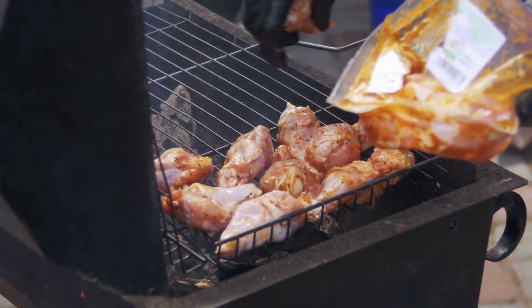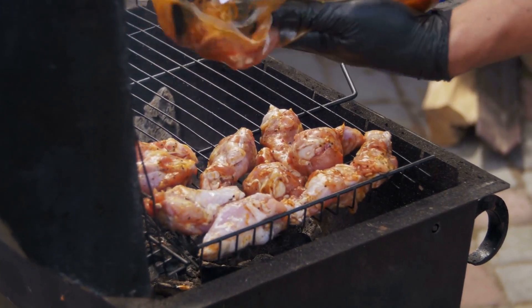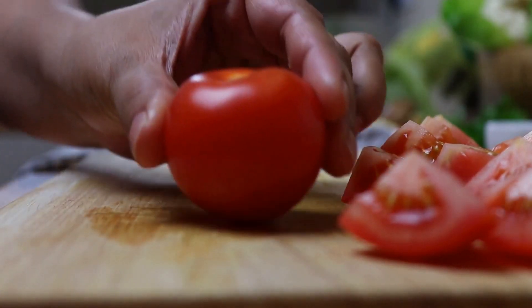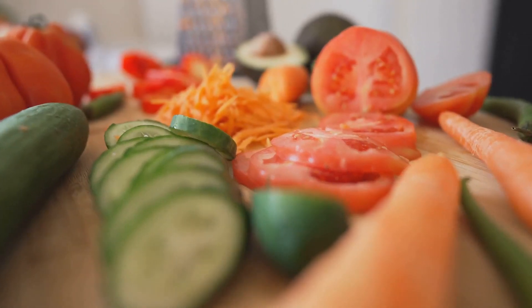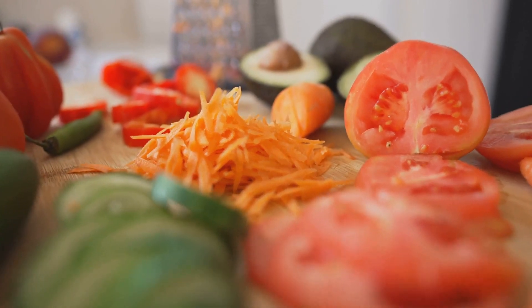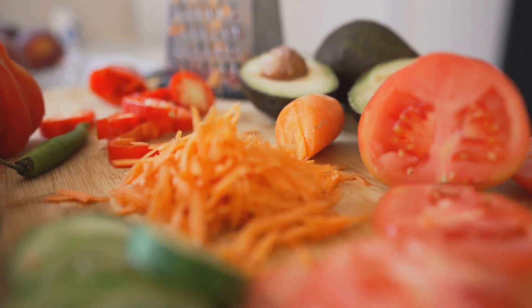Then, for some muscle-building protein, we add a lean source like grilled chicken or cubed tofu. Next, it's time to brighten things up with a rainbow of vegetables — think cherry tomatoes, bell peppers, cucumbers, and carrots. Not only do they add a pop of color, but they also pack a punch of vital nutrients.